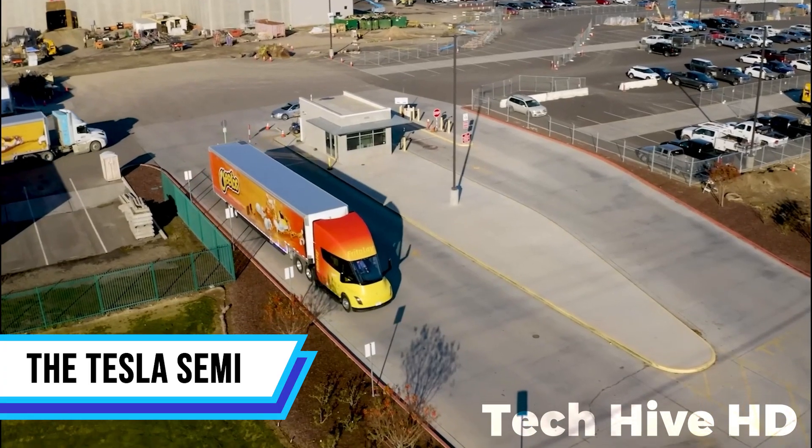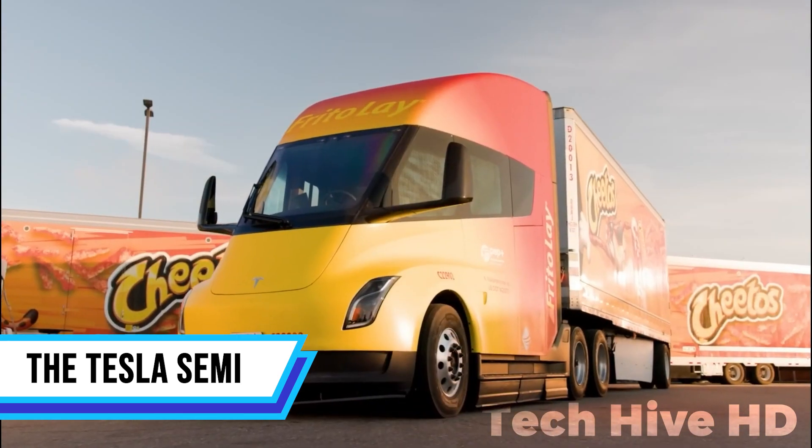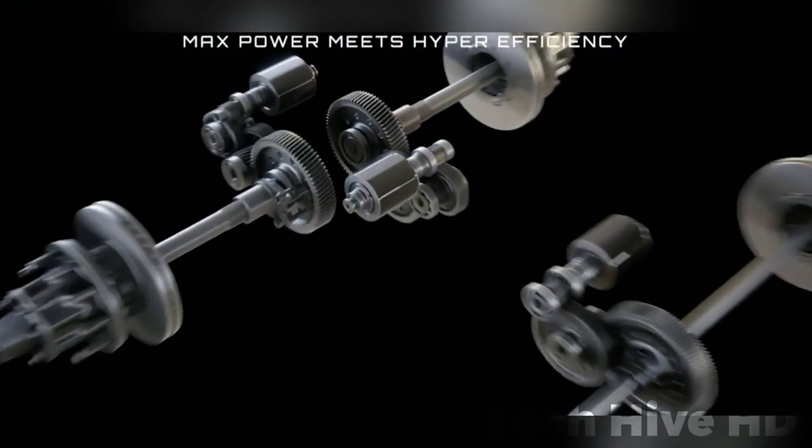The Tesla Semi, unveiled by Tesla in November 2017, is a Class 8 semi-trailer truck that combines power, safety, and efficiency. Equipped with three independent electric motors, the Tesla Semi delivers instant torque and impressive acceleration.